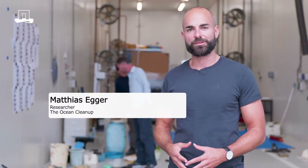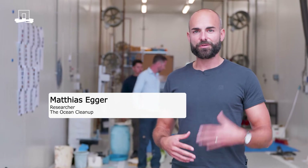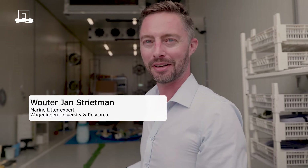Here at Wageningen University in Research, there are people with great knowledge on recycling and on marine litter already. So we team up and we work together to really understand the problem of ocean plastic pollution much better than we currently do.